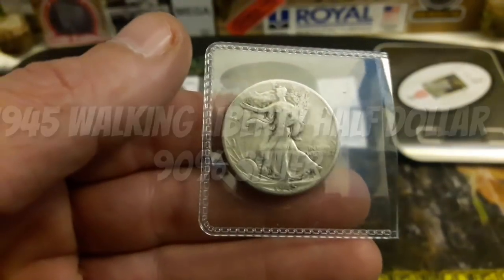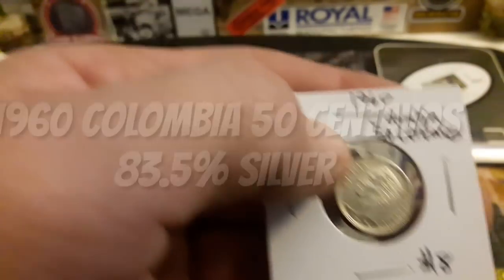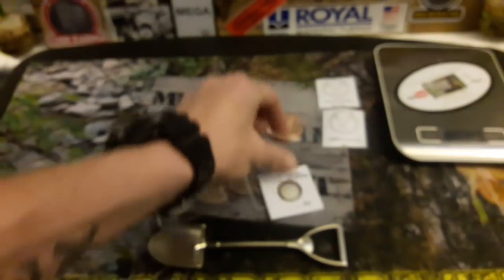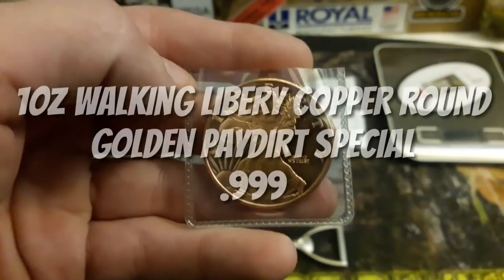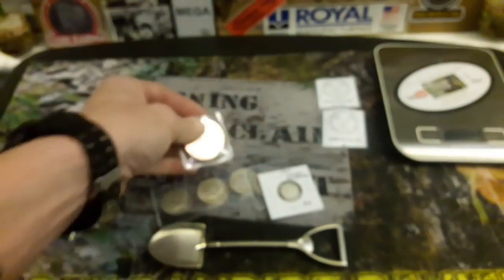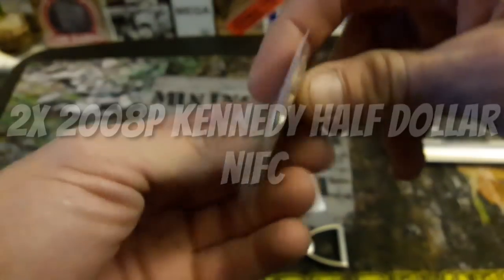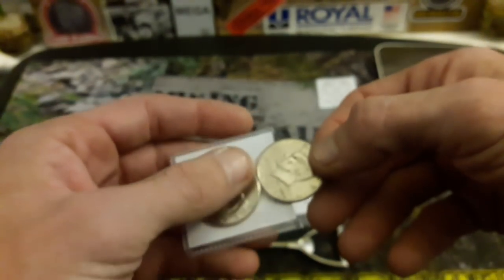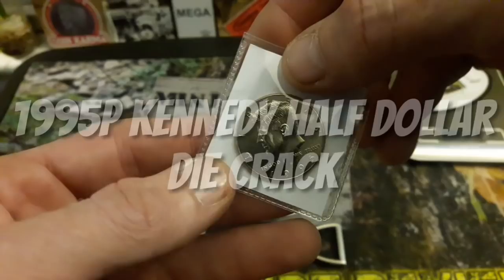A 1945 Walking Liberty half dollar. A 1960 Colombian 50 cent 90% silver — beautiful coin. A Golden Paydirt Reviews 1 ounce copper round special. A Walking Liberty half dollar — beautiful. And a 2002 and 2008 Philadelphia Kennedy half dollar NIFCs — two of them in here in really nice condition. And a 1995 Philadelphia Kennedy half dollar die crack, right there between the one and the nine.